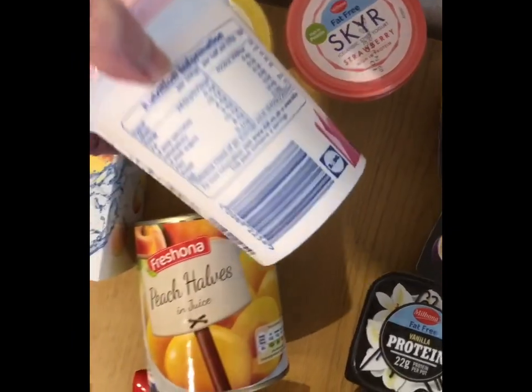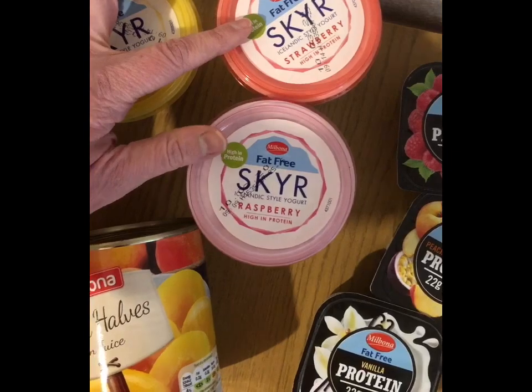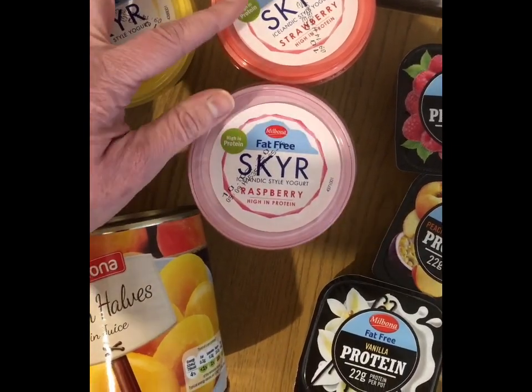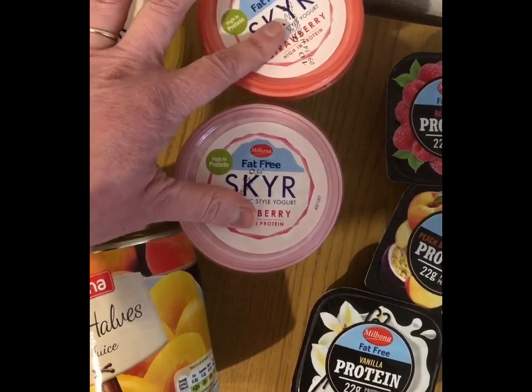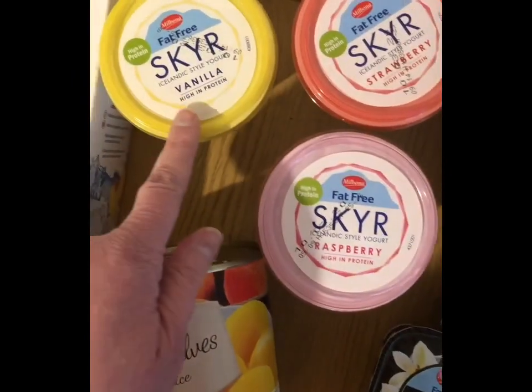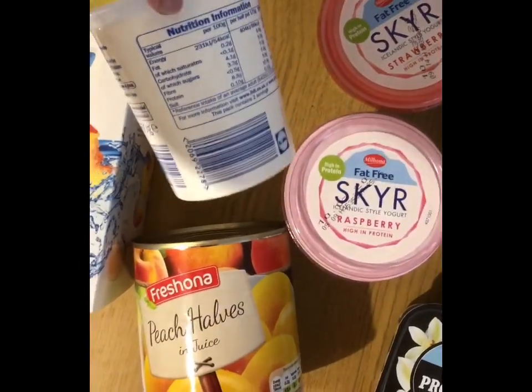These are 350-gram pots. The strawberry and raspberry ones are two points for half a pack, and five points for the whole pot. The vanilla one is two points for half and four points for the full one, so that's quite good.